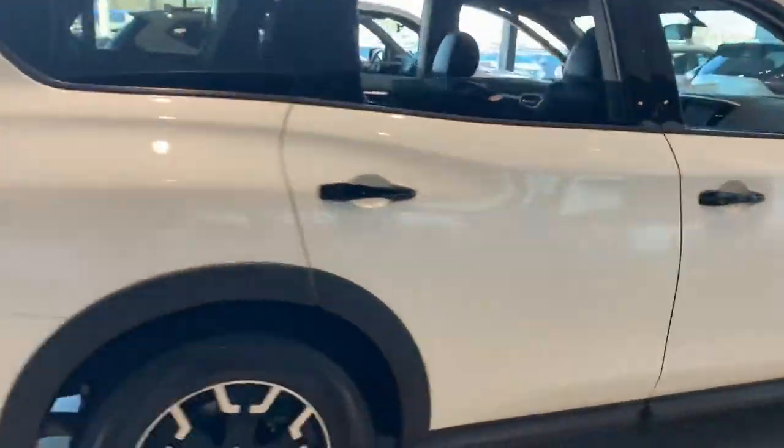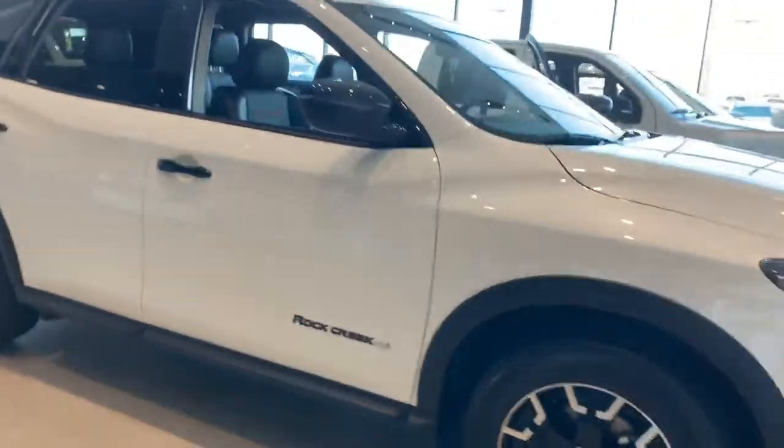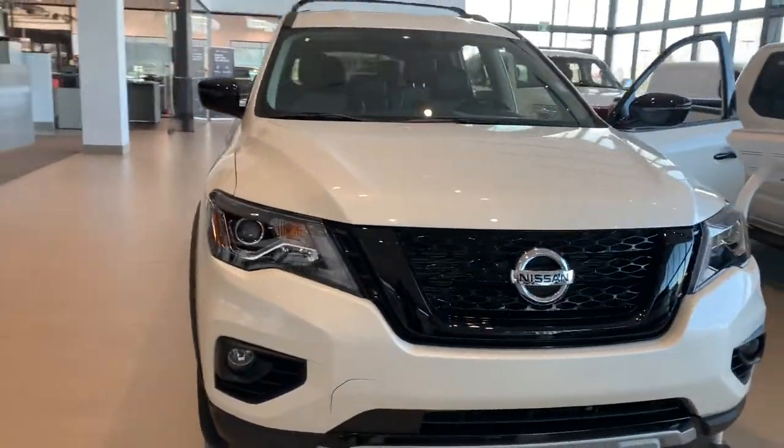Anyways Nina, this is a really quick walk around video for you on the beautiful 2020 Nissan Pathfinder Rock Creek version. If you have any other questions or concerns, give me a shout here at 780-456-1449. My name is Saville. Cheers.